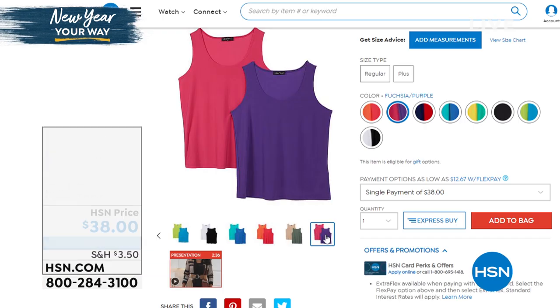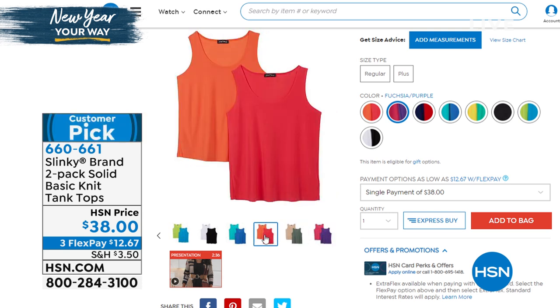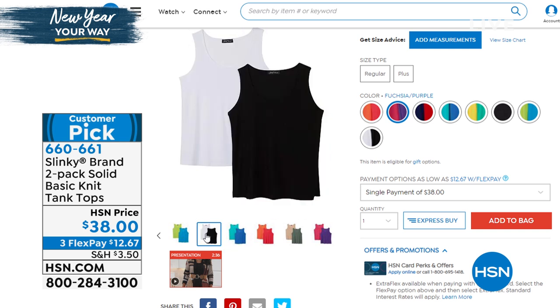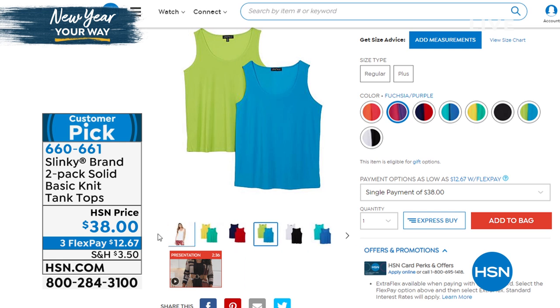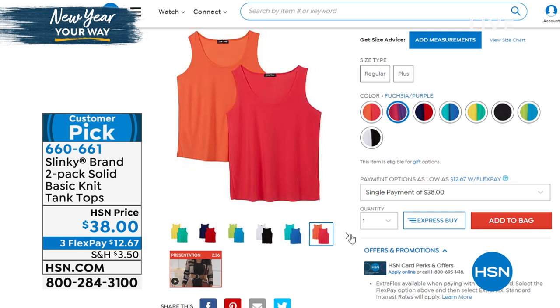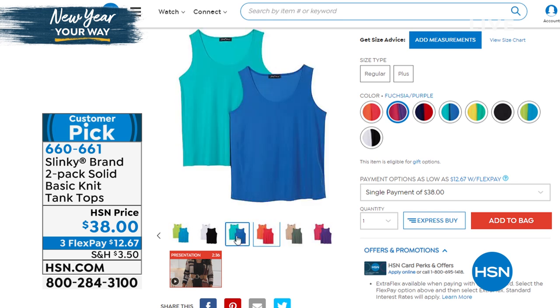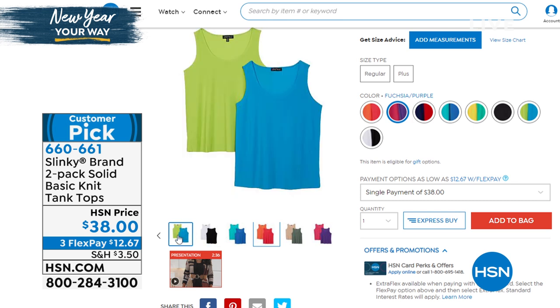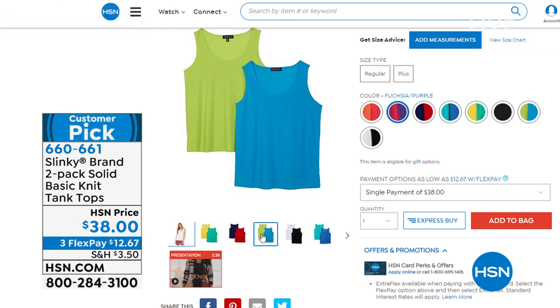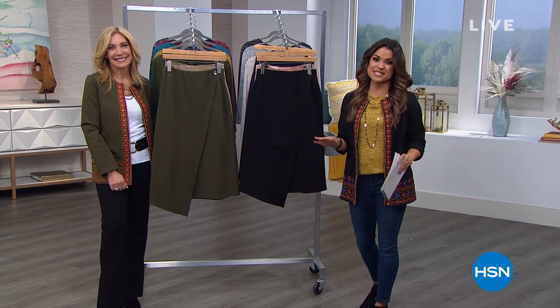If you're looking for more foundation pieces, the two-pack of tanks is finally back in stock. It's that famous lightweight jersey stretch knit — you're getting both for $38, which is $12 and change on FlexPay. We have all sizes and all colors from extra small up to 3X. They're your layering pieces now and will be your main pieces going into spring and summertime. Anything you own from Slinky, these will go back with perfectly — the palettes always work together beautifully. Those are a customer pick, item 660-661. We've got clearance items coming up on the other side — don't go anywhere.